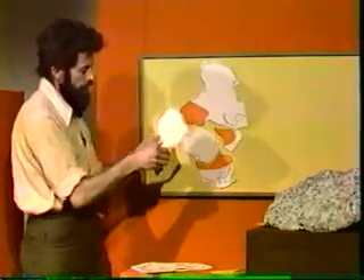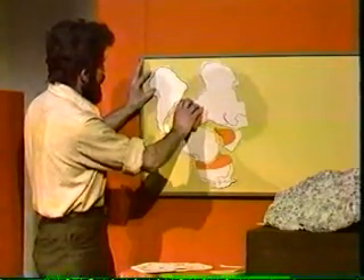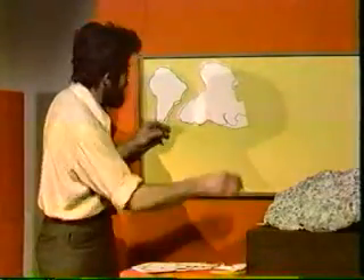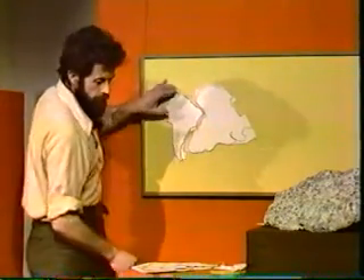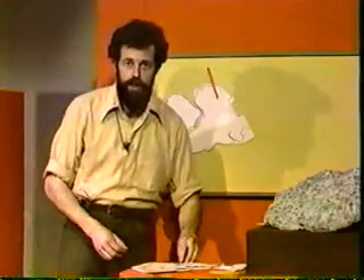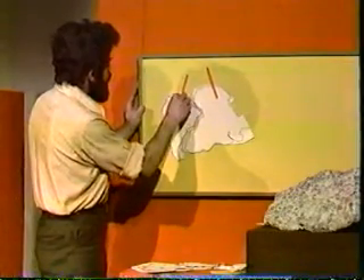Now, there's also good evidence from paleomagnetism, which perhaps you remember from oceans, that the continents have moved. When igneous rocks cool, the iron minerals such as magnetite cool through the so-called Curie point at about 580 degrees centigrade, and they assume the direction of the Earth's magnetic field. We talked about this in oceans.